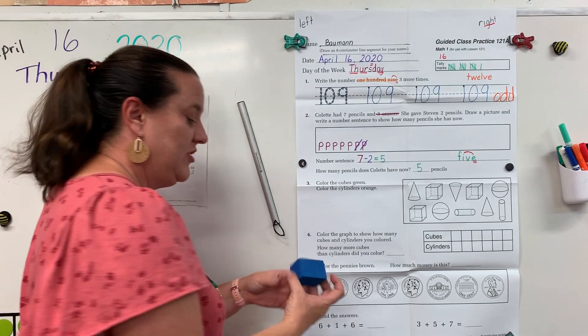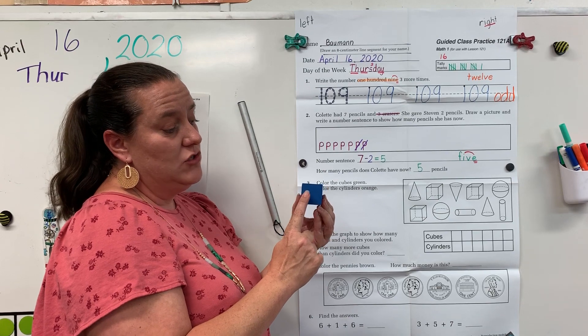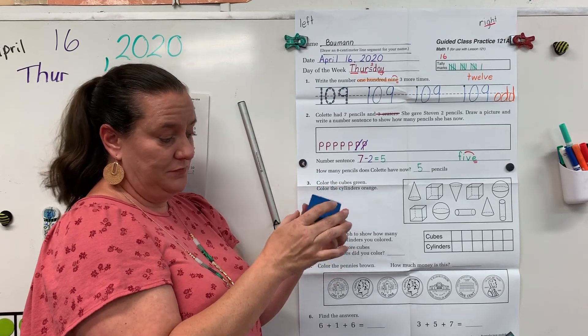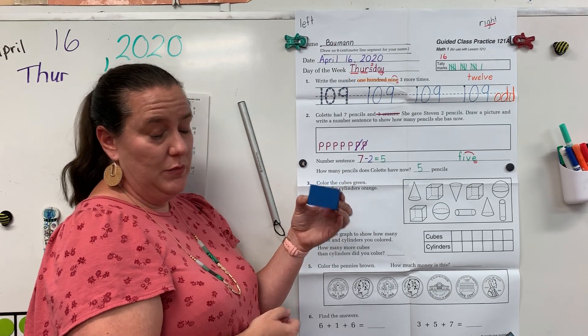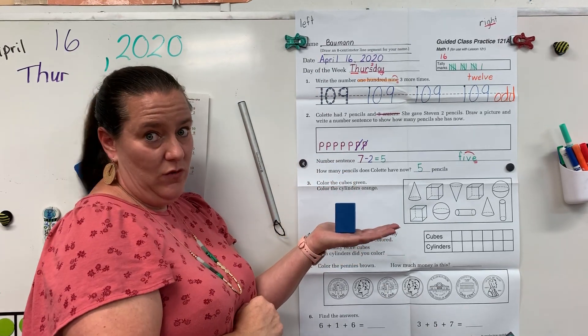Our next shape is a rectangular prism. A rectangular prism has two square faces and four rectangular faces. It has eight vertices, just like our cube. It can slide and it can stack, but it does not roll.